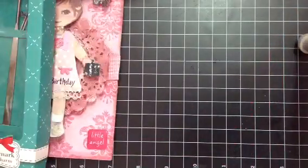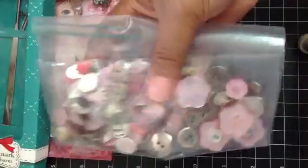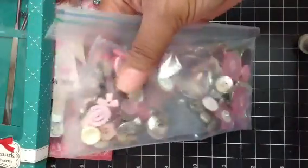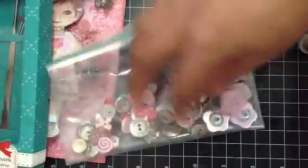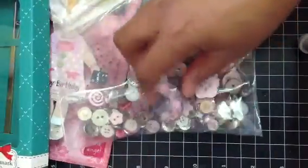And then she gave me this bag with all of these buttons — these really pretty pink buttons and white buttons and just metal pieces and metal buttons. Really pretty. So thank you so much Belinda for all of these extra goodies. And there's a big bobble right there.